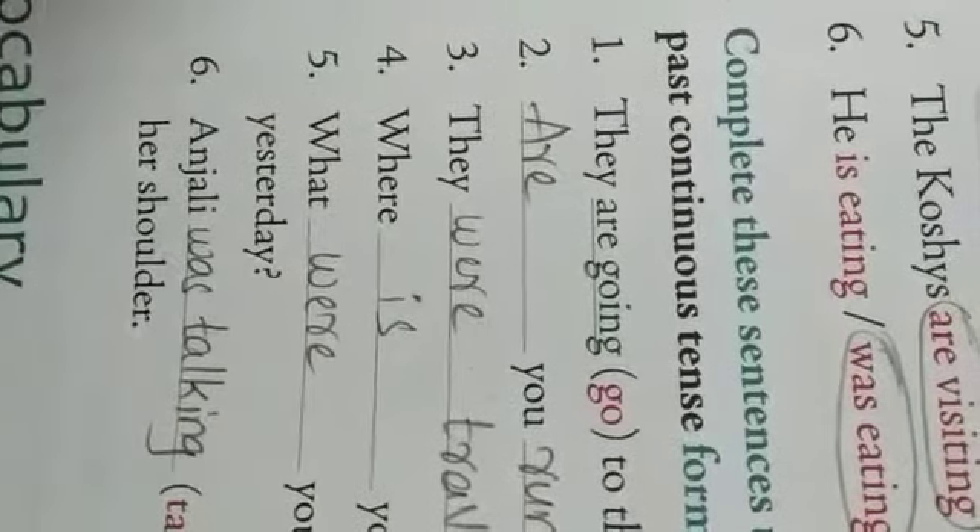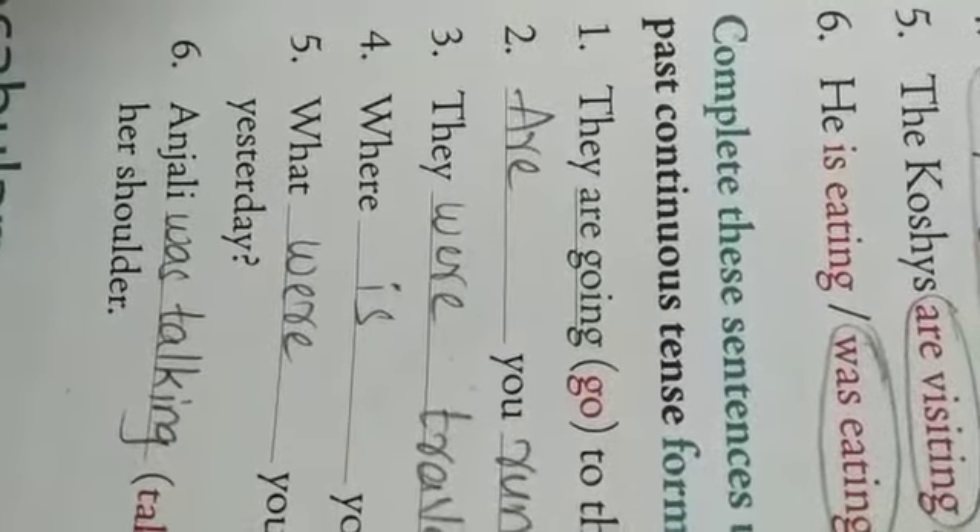Last one: 'Anjali dash to Samara when she saw a spider on her shoulder.' Anjali was talking to Samara — the word given in bracket is 'talking,' so the answer is 'was talking.' She was talking to Samara when she saw a spider on her shoulder. Hope everyone understood today's bits. Thank you.